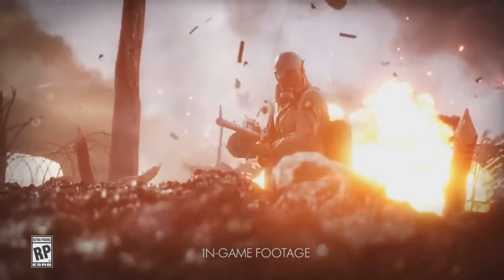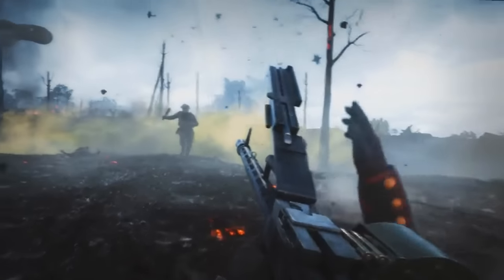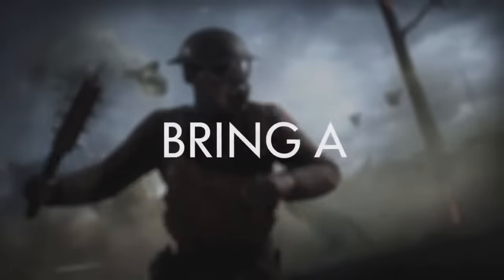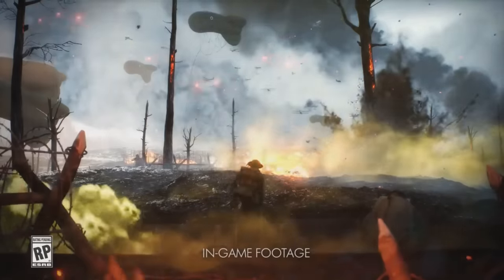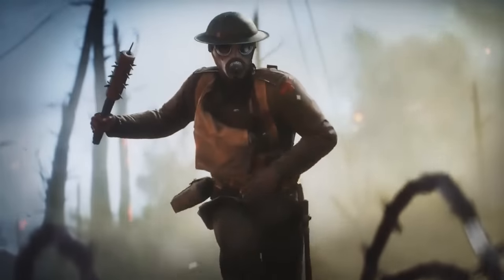What's up guys, Jack here. Today we've got loads of stuff to cover — we're taking a look at some brand new gameplay footage. A couple hours ago, Battlefield released a little teaser trailer with in-game footage. You get a little bit of first person in there too, but not many more details apart from that.